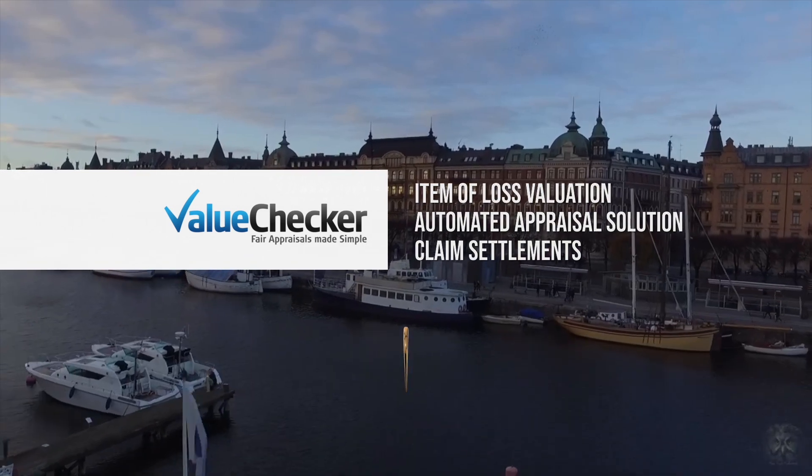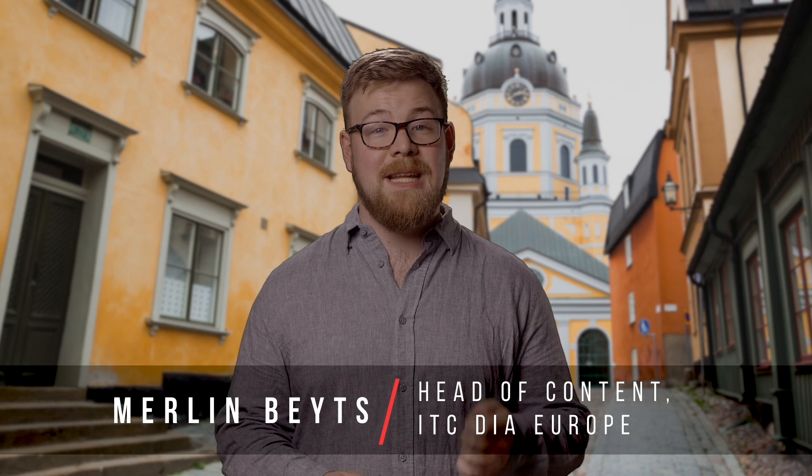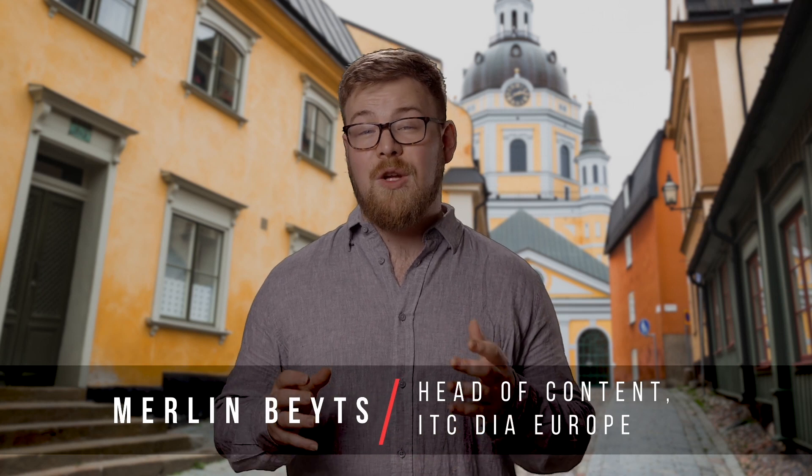Value Checker helps insurers and their customers to quickly and accurately determine the fair claim value of damaged products. By using objective product details, advanced product technology, and live retail prices, Value Checker can correctly identify claimed products and their best replacements in a matter of seconds.